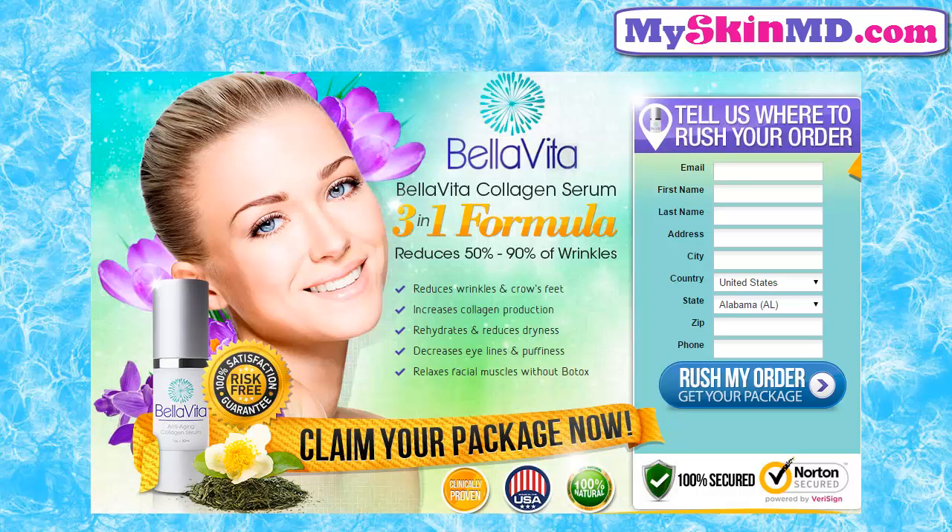Do you want firmer and smoother skin? Try it now. Bellavita collagen serum, three-in-one formula — reduces 50-90% of wrinkles, reduces wrinkles and crow's feet, increases collagen production, rehydrates and reduces dryness, decreases eye lines and puffiness.